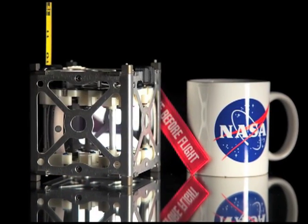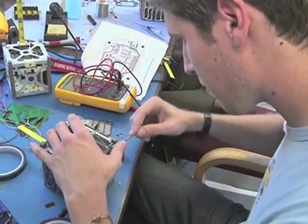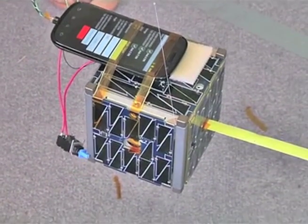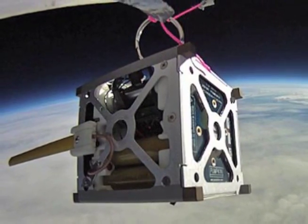Approximately the size of a coffee mug and weighing less than four pounds, each of these easy-to-build satellites is made extensively of commercial, off-the-shelf components, including an unmodified, consumer-grade smartphone. While in orbit, these satellites are expected to send back digital images of Earth and space using onboard cameras, as well as information about the satellite's health.